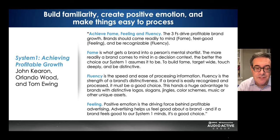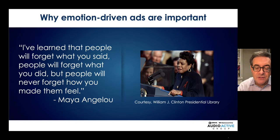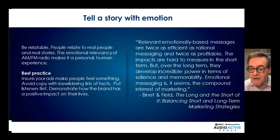The three F's, courtesy of John Kearon, Orlando Wood, and Tom Ewing in their book 'System One: Achieving Profitable Growth': Fame, Feeling, and Fluency. Fame means brands should come readily to mind. You need to make people feel good about the brand and be recognizable — that's fluency. Maya Angelou said it best: people will forget what you said, but they'll never forget how you made them feel. The two godfathers of marketing effectiveness, Peter Field and Les Binet, said relevant emotional-based messages are twice as efficient as rational messaging and twice as profitable. Emotional messaging is the compound interest of marketing.